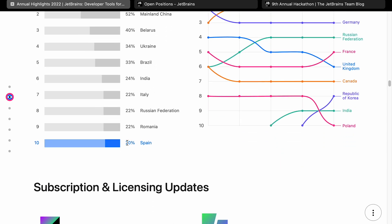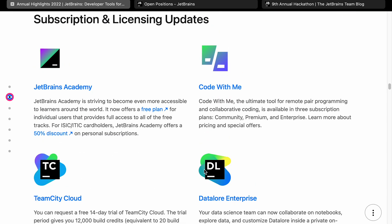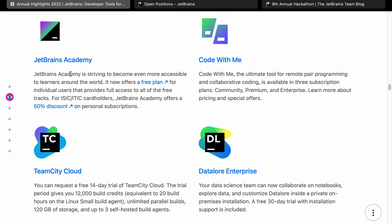Spain has quite a lot of growth at around 20%. On subscription and licensing updates, they've got information about JetBrains Academy, which I haven't really used but it looks quite interesting. Code With Me — I think I used that on a previous project for collaboration. I think they probably had a real push for that during the pandemic, and now with a lot of people working remotely, that's probably quite a priority.